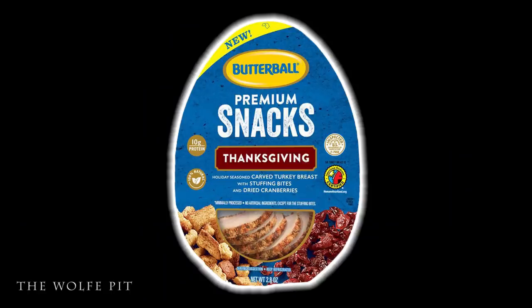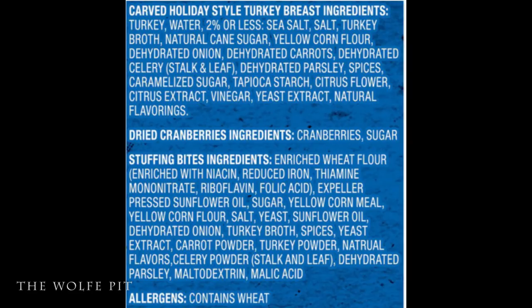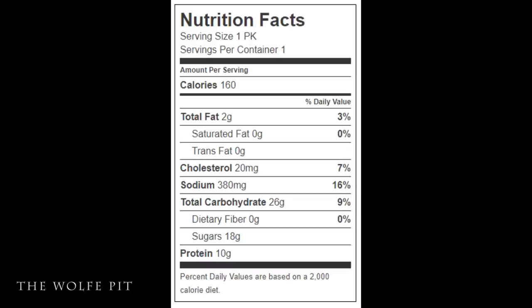Finally, we're trying Butterball's premium Thanksgiving snack pack, which is holiday season carved turkey breast with stuffing bites and dried cranberries. Again everything is all natural except the stuffing bites. The packaging says 'your favorite parts of a holiday meal in a snack size.' Nutritionally, the whole pack has 160 calories, 2 grams of total fat, no saturated fat, no trans fat, 20 milligrams of cholesterol, 380 milligrams of sodium, 26 grams of carbohydrates, no fiber, 18 grams of sugars, and 10 grams of protein.